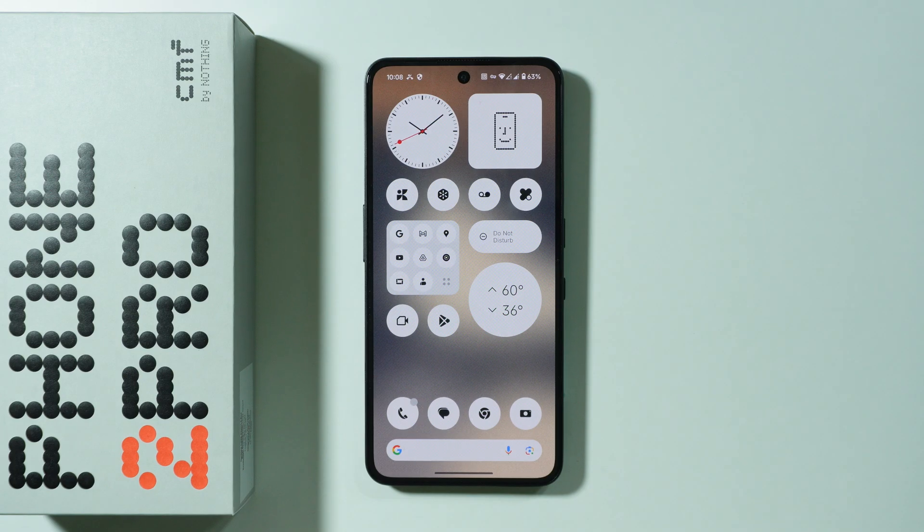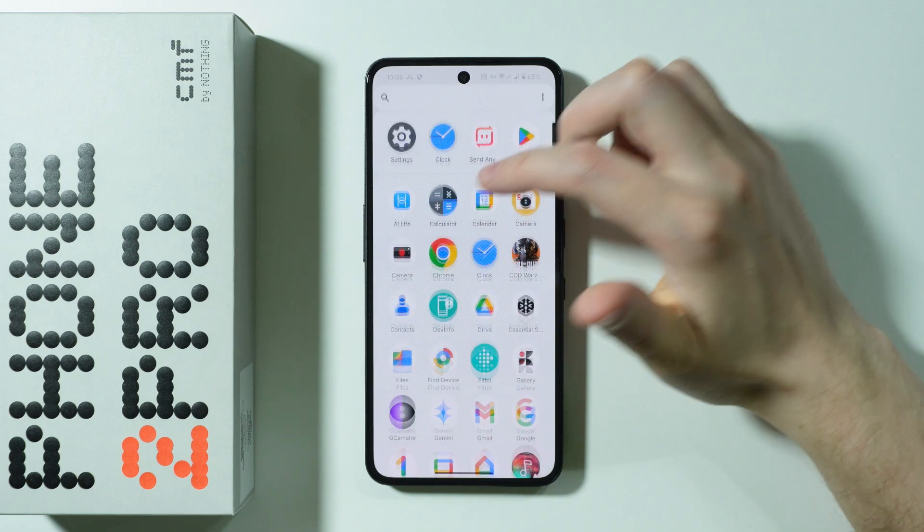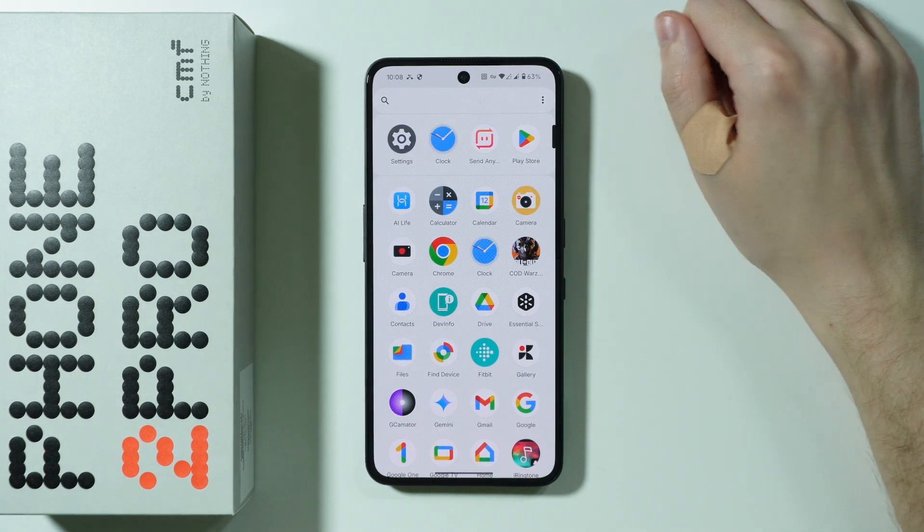Let me show you some tips and tricks for improving battery life on the CMF Phone 2 Pro. We're going to fix battery draining issues and prevent fast battery aging.